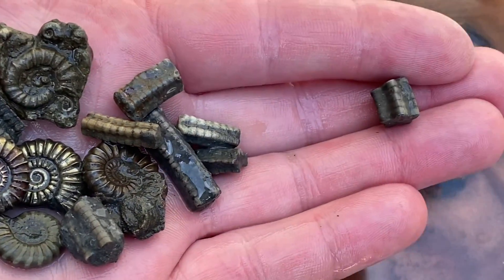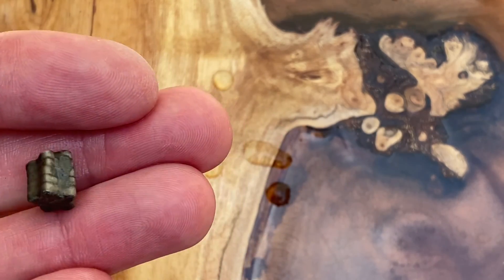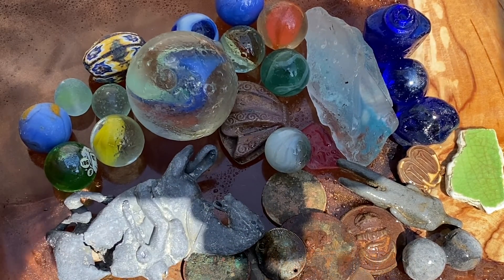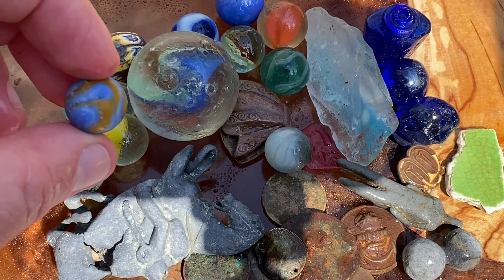Welcome to Lyme Regis Fossils. I hope you come along on this fossil collecting trip along the Jurassic Coast. If you believe you're going to find some nice stuff like this, it may well happen — so come with me and see what I find today.